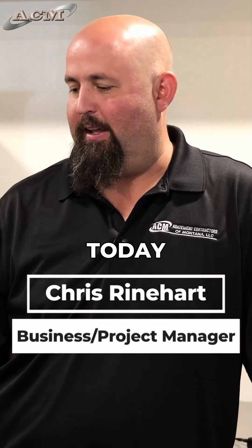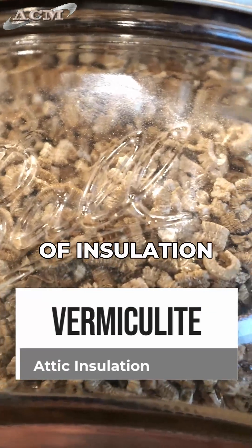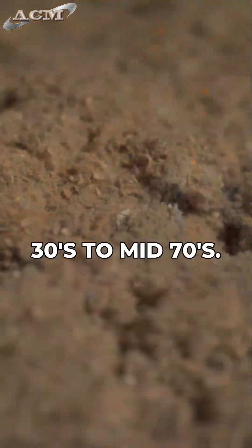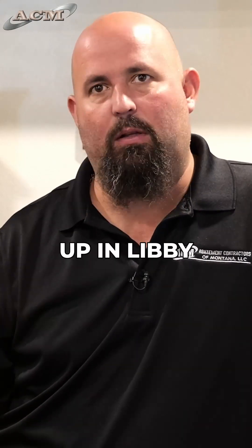We're at ACM's training facility. Today we're looking at vermiculite. This is a common type of insulation that you find across Montana in attics of houses from probably the 30s to mid-70s. A lot of this was mined up in Libby, Montana.